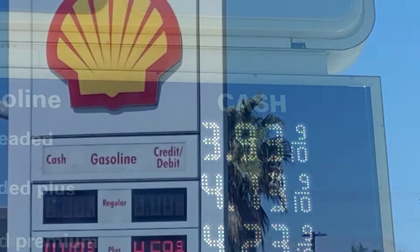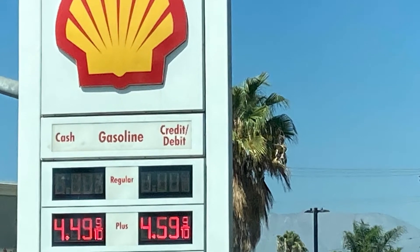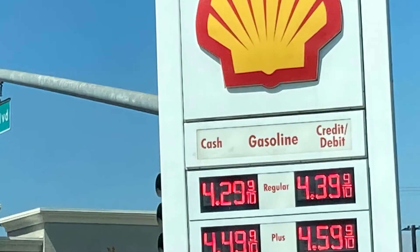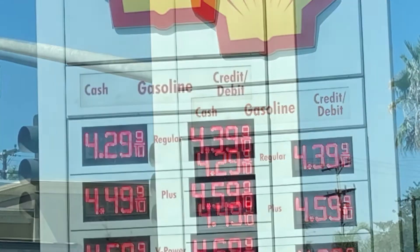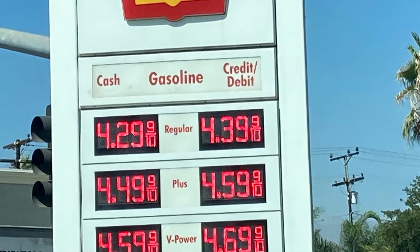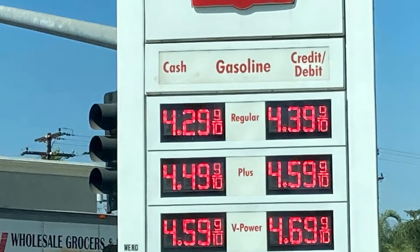Now, we're going to look at a Shell station here in town and what they're charging. For cash, it's $4.49 for the cheapest gas. Debit is $4.39 — another $0.10 difference. But you see how the different gas stations in the same town, at the same time, have a difference in gas prices.